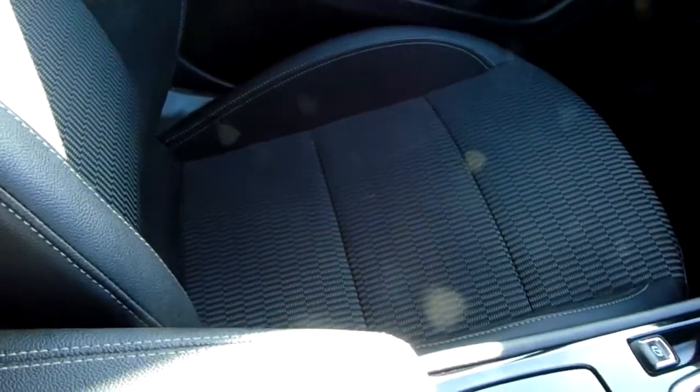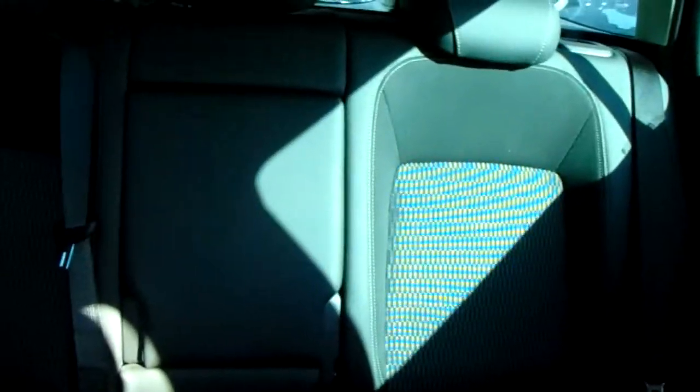Moving on to the seats in this Vauxhall Insignia, mostly finished in black leather, with black and grey cotton finishing off that design. The same design is mirrored in the back seats. There's a good amount of leg space throughout the car as well, ensuring comfort.